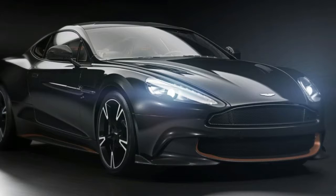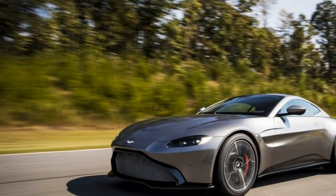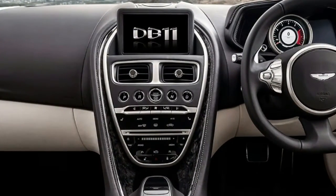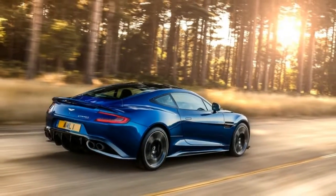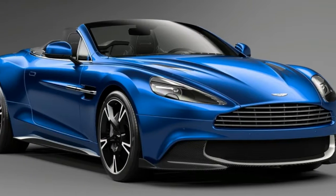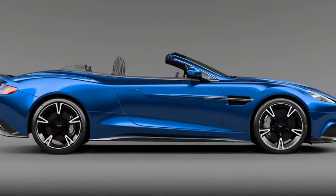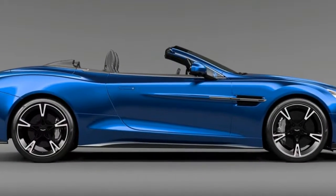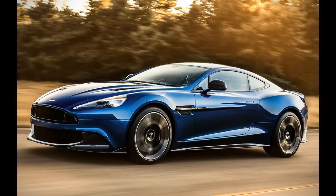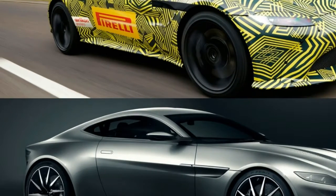Around 70% of the parts are new, with the only exterior components shared with the DB11 being the door handles and the badges. To ensure it delivers an unmistakable message to the competition, the Vantage has a solid rear subframe with a rigidly mounted rear axle. The gearbox has shorter ratios and a different final drive — 2.93 to 1. Although the steering ratio is the same as the DB11's at 2.4 turns lock-to-lock, the shorter wheelbase makes the Vantage more aggressively responsive.